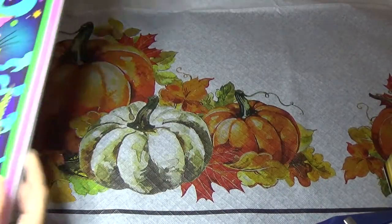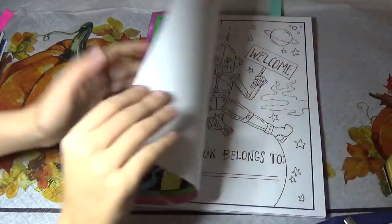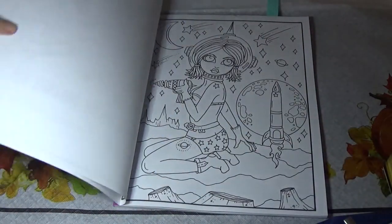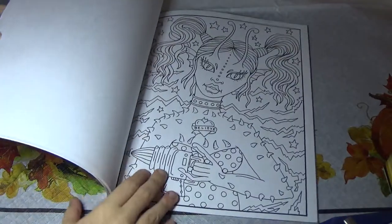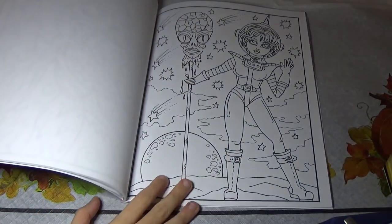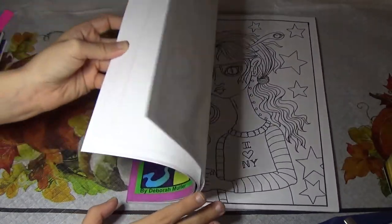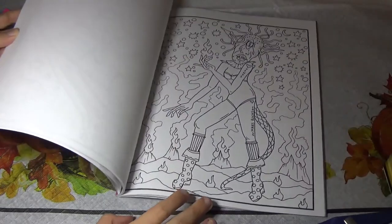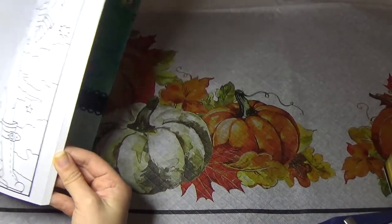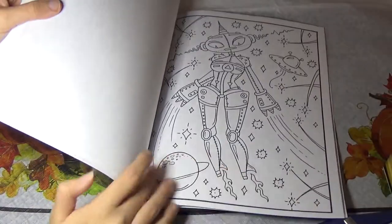And then I got Space Girls and Aliens by Deborah Muller — another really awesome one. This one has a bunch of aliens and robots and space-type pictures in it. Lots of astronaut girls. Here's an alien, here's an astronaut, another alien, more aliens. There are a couple of robots in here too — I think there's one somewhere at the back. Yeah, here's one with the robots.